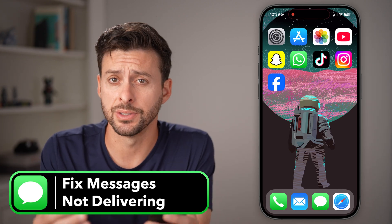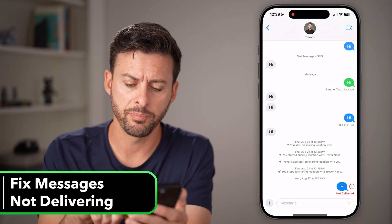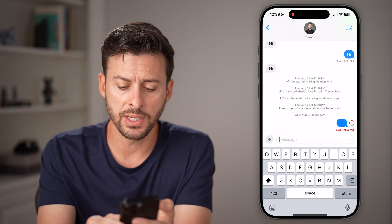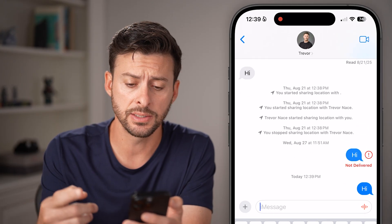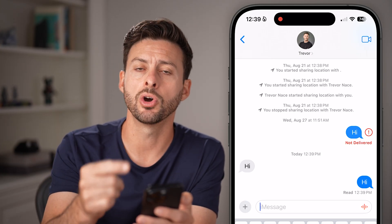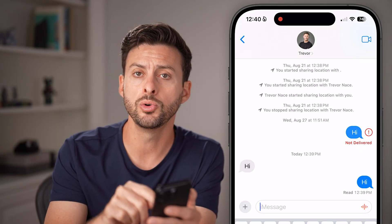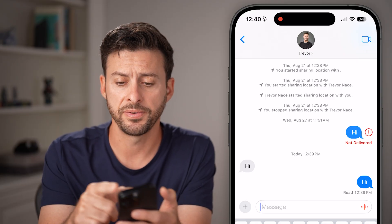Here's how to fix iPhone messages not delivering. Open up the messages app — you can see at the very bottom right it says 'not delivered.' If you send a text message after that and it is delivered, it could be a temporary issue. But if every time you go through the process of sending a text message it says 'not delivered,' whether a blue or green bubble, there are certain things we can do to fix that.